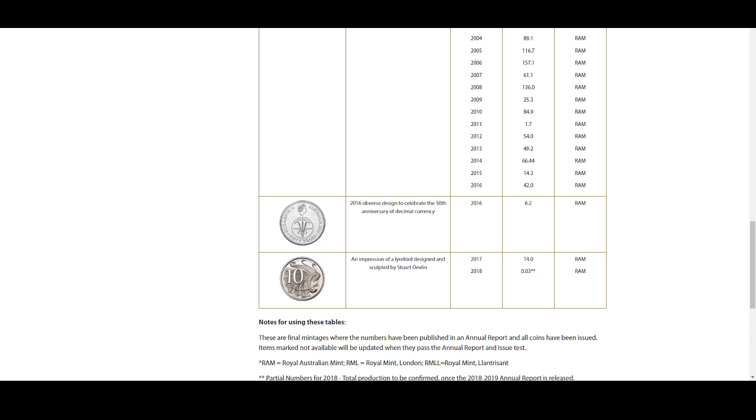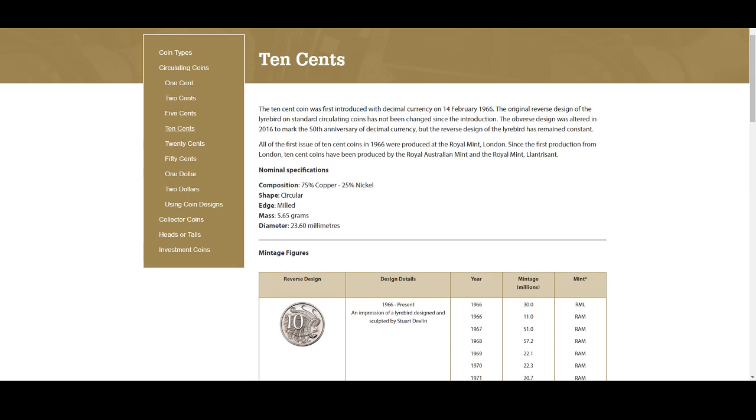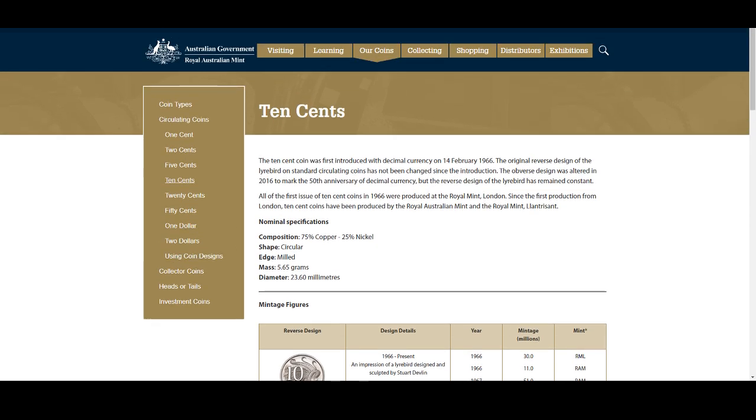The 2016 changeover coin, which we'll look at today, is at 6.2 million. And the 2018 is a very low mintage — based on the annual report, in the first half of 2018 only 30,000 coins were produced. We don't know what was produced in the second half, and we'll find that out around November 2019. Let's have a look at what we're finding in our change, see why we keep it, and whether it's worth holding on to.